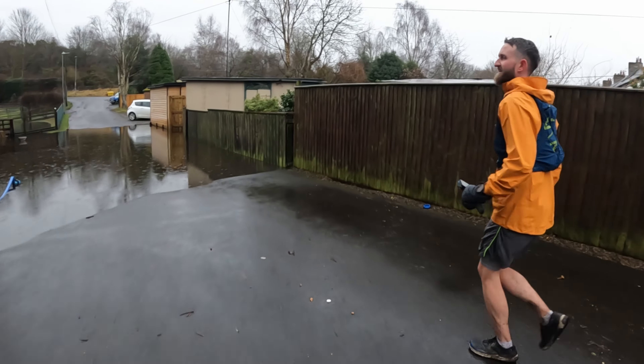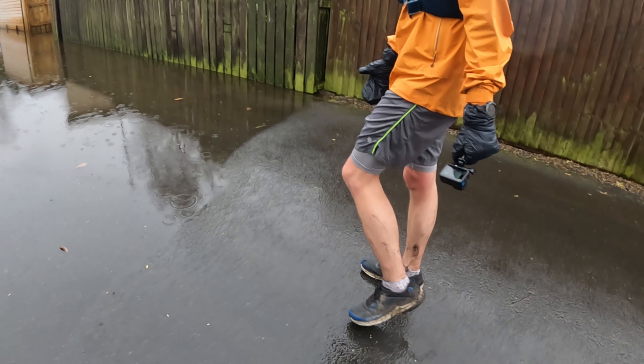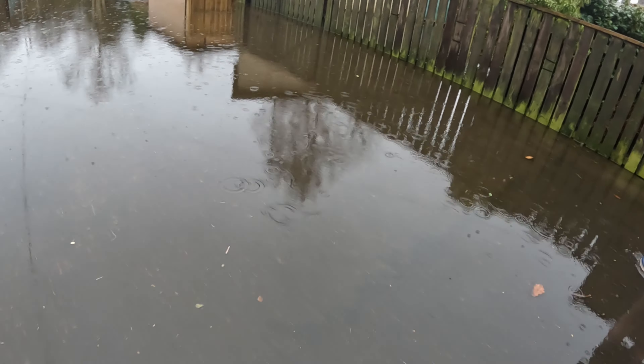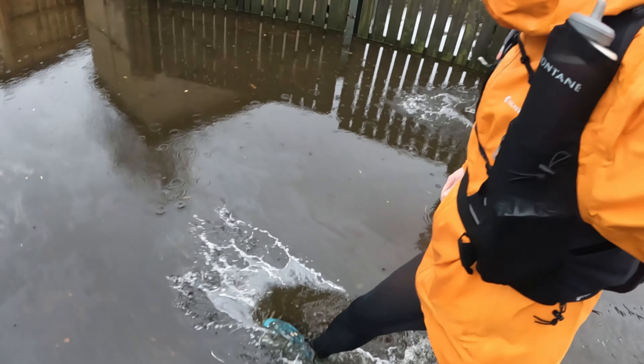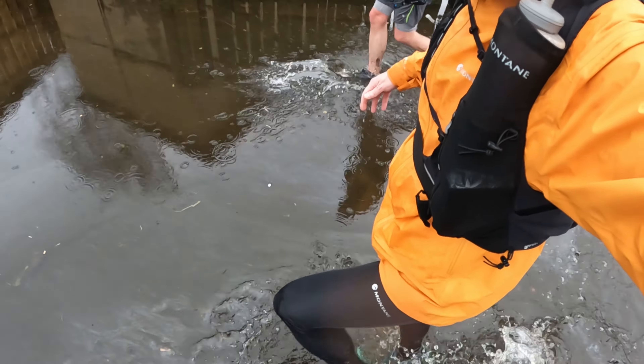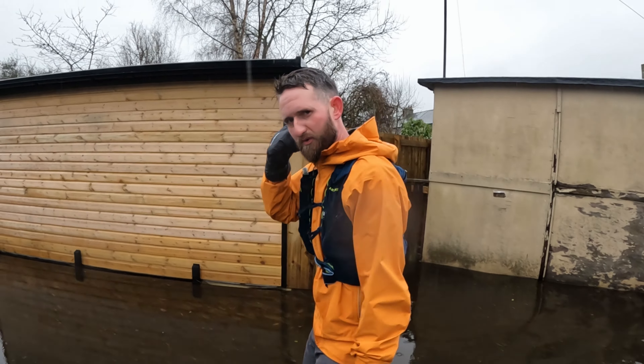I've got my first water feature of the day. My feet are still dry at the minute, bud. Come on, get in these trainers, bud. That's quite deep.